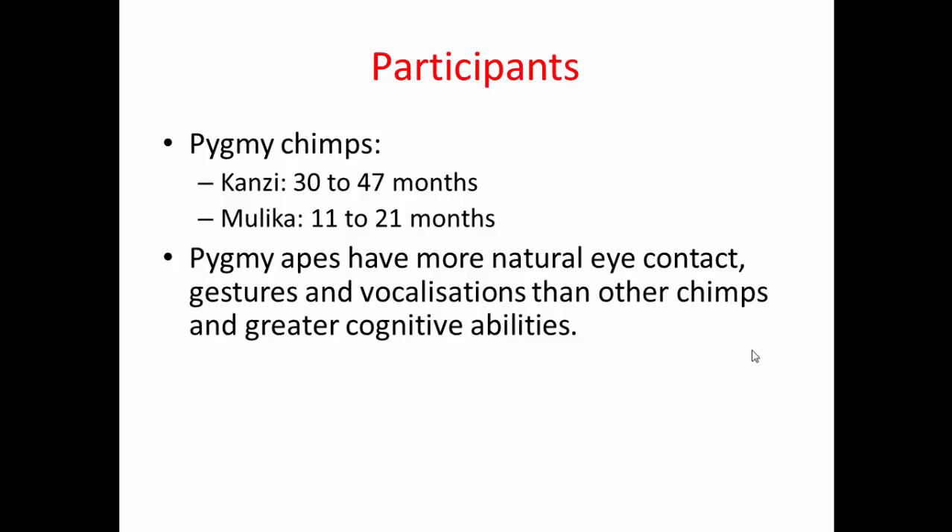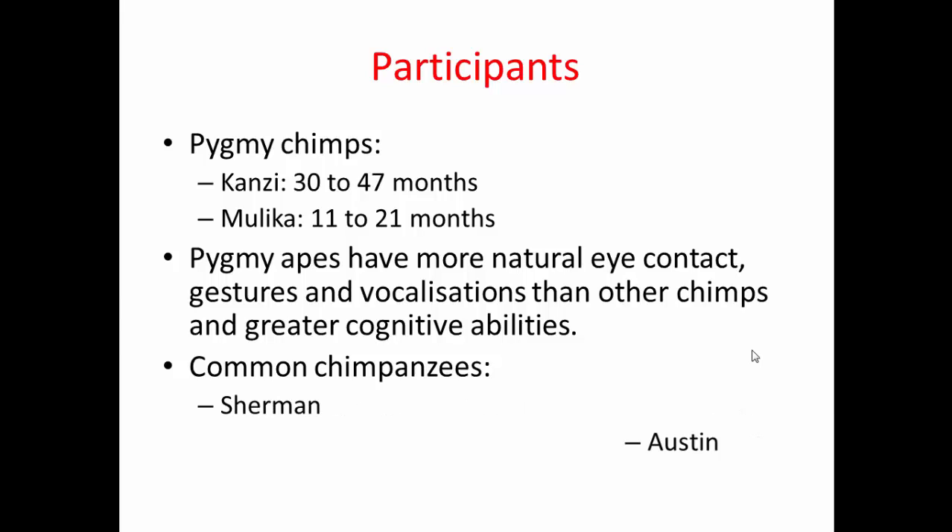Pygmy chimpanzees have a more social structure in the wild, more social relationships, and appeared to demonstrate greater cognitive abilities. They were being compared to two common chimpanzees called Sherman and Austin, who were slightly older — nine and ten years old during the study.